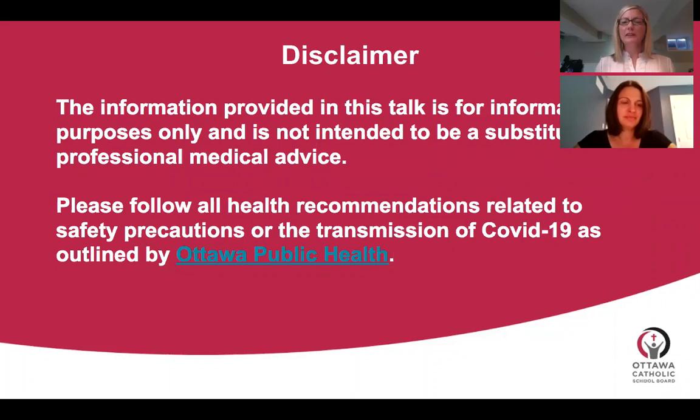Before we start, we wanted to give a disclaimer that we are not medical doctors, experts on masks, or experts on the transmission of COVID-19. The information presented in this webinar is not intended to be a substitute for professional medical advice. However, we do hope to give information based on research and best practices around the use of face masks and proper hygiene routines from a behavioral teaching perspective. We're hoping this can help you teach your child or student how to wear a mask, properly wash their hands, and how to stay two meters apart, should you decide these are relevant goals for you.